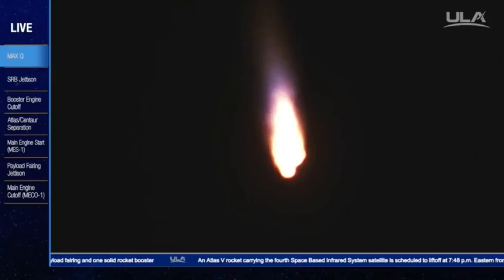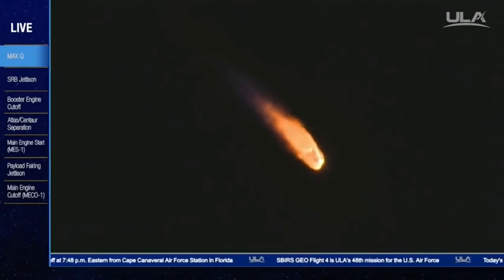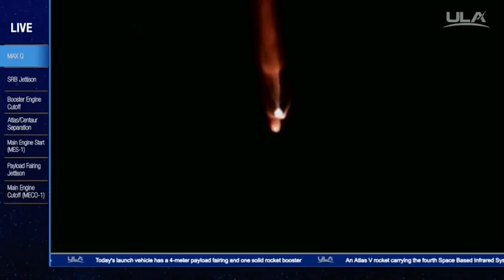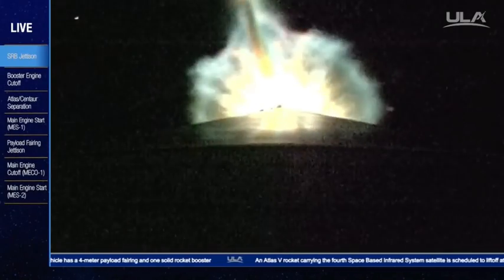Booster has throttled down as expected at this point in the mission. The vehicle is now 50% its liftoff weight. RD-180 continues to perform well. Coming up on SRB jettison. We have indication of jettison of the SRB — looks like a clean separation.